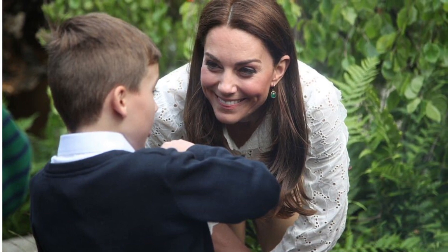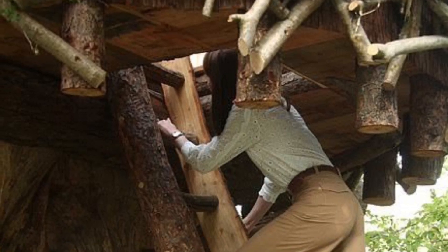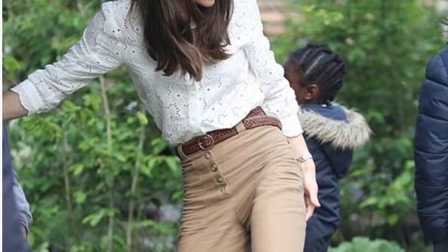A beaming Kate spoke to one little boy who visited her garden at the Chelsea Flower Show ahead of its official opening. The Duchess climbed up into the treehouse in the garden, which is designed to encourage play, she told the BBC.